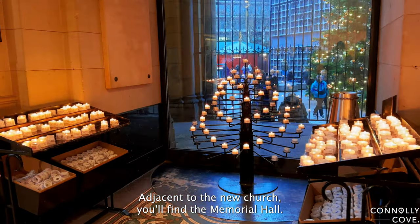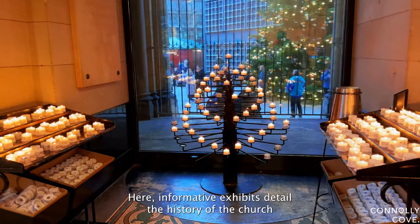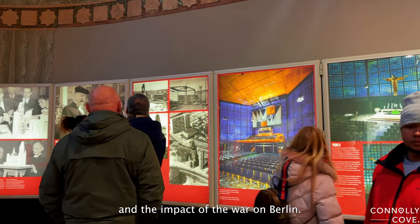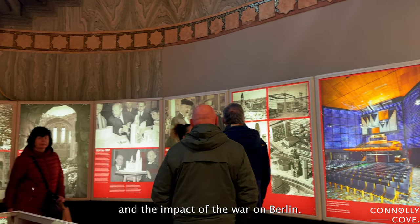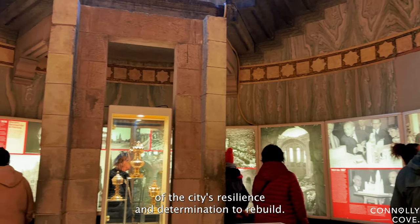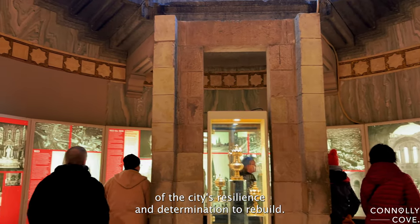Adjacent to the new church, you'll find the Memorial Hall. Here, informative exhibits detail the history of the church and the impact of the war on Berlin. It's a moving experience, providing a deeper understanding of the city's resilience and determination to rebuild.